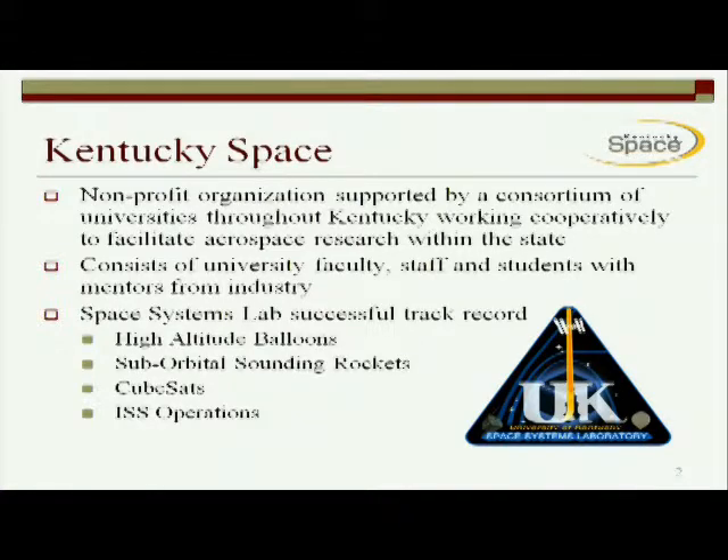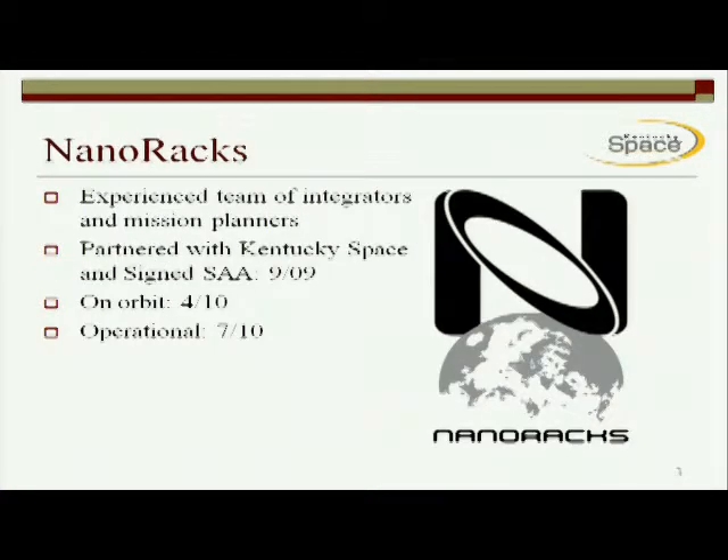On the space station, we're partnered with a company called NanoRacks. NanoRacks is an experienced team of integrators and mission planners who, in September of 2009, using the National Lab initiative, was able to sign a space act agreement. In a pathfinder-type role of the new ship and shoot protocol, we were able to rapidly get something delivered to Kennedy and onboard and operational. The space act agreement between NanoRacks and the National Lab, NASA, was signed September 2009. We were able to deliver hardware to Kennedy in December of 2009. It launched on STS-131 in April, and then we just operated last month and operations went successfully.